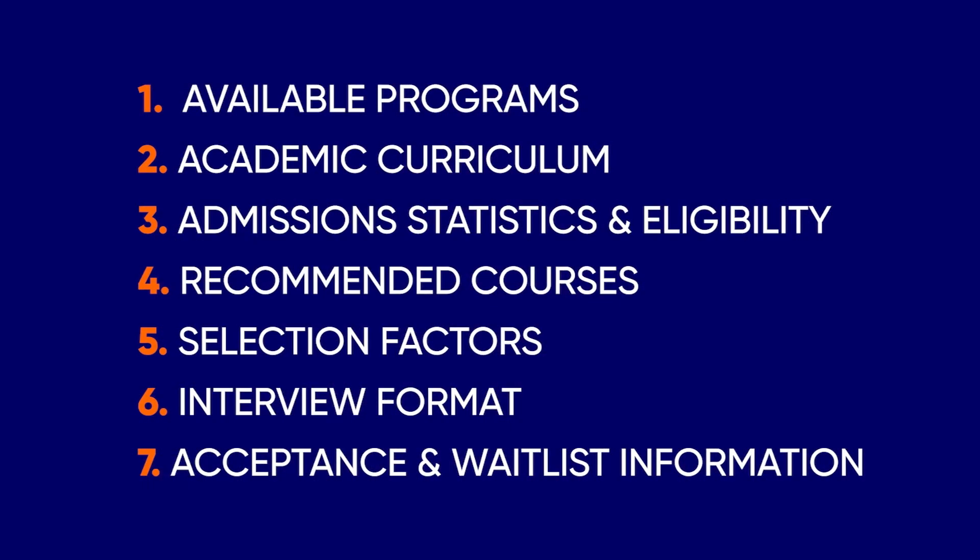Here's what we're going to discuss in today's video: academic programs, academic curriculum, admissions statistics and eligibility, recommended courses, selection factors, interview format, and acceptance and waitlist information.